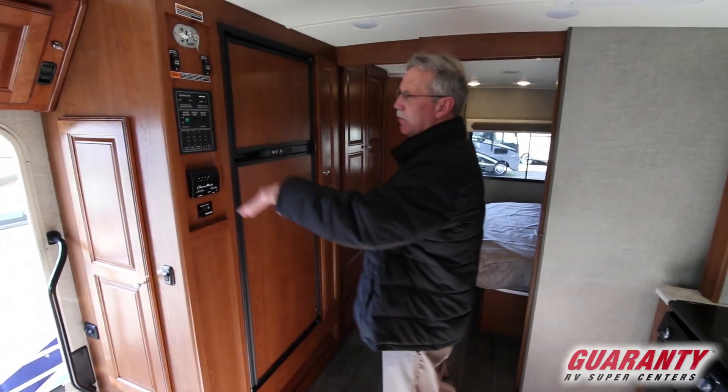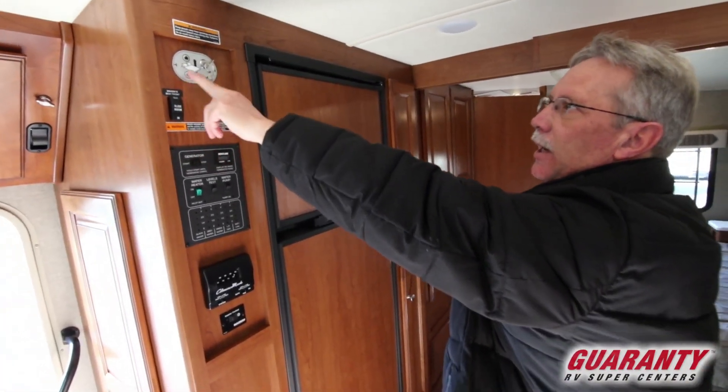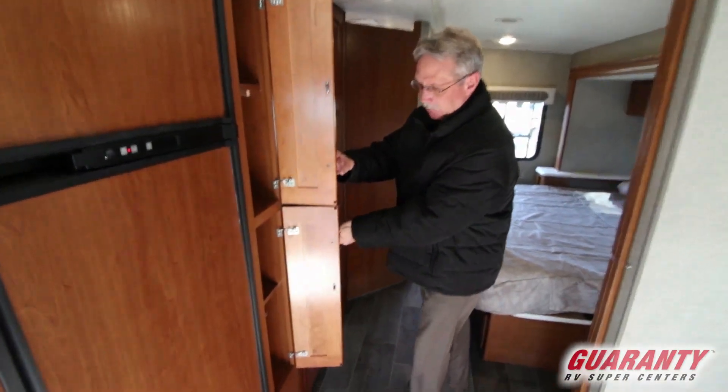Here you have all your tank monitors, your air conditioner, your heat. The slide room is in and out, and there is a bed up top — that's your easy loft bed right there. Coming back here is a little pantry area.